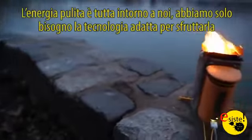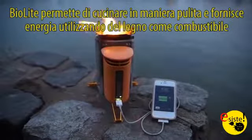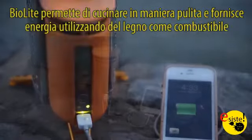Clean energy is all around us. All we need are the right tools to make use of it. BioLite stoves are amazing tools that deliver clean cooking and electricity access using nothing but wood for fuel.